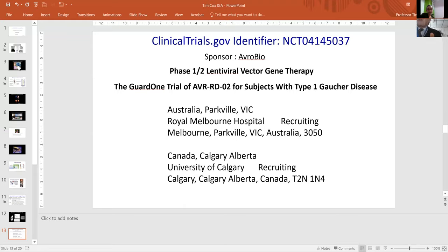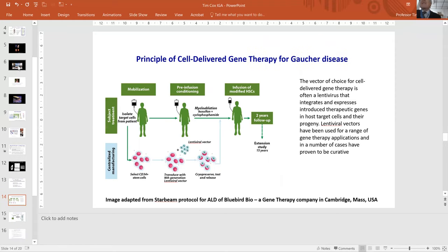AvroBio is pioneering this phase one/two lentiviral vector gene therapy at two sites — Royal Melbourne Hospital in Australia, where it's recruiting, and the University of Calgary in Alberta, Canada, where one patient has already been treated. The principle is similar to marrow transplantation: you don't have to take donor marrow — you can take stem cells from the peripheral blood — but here the donor is the patient themselves.